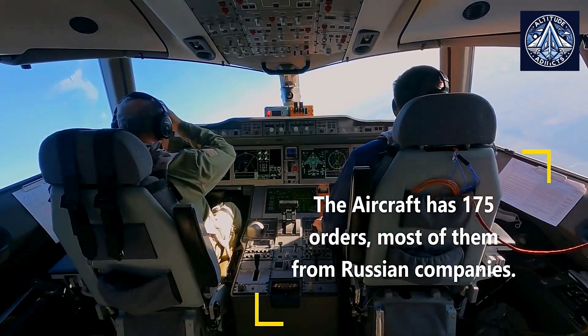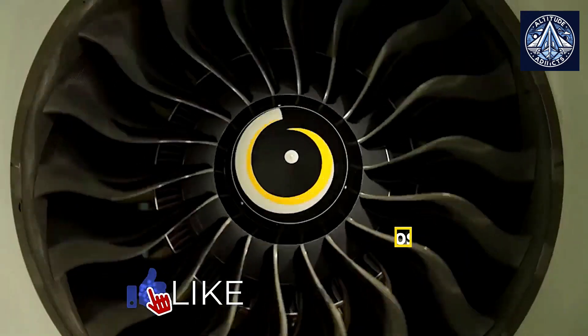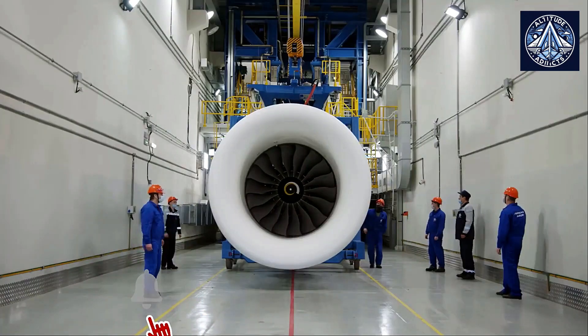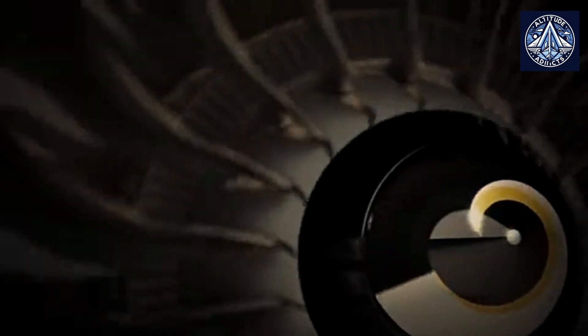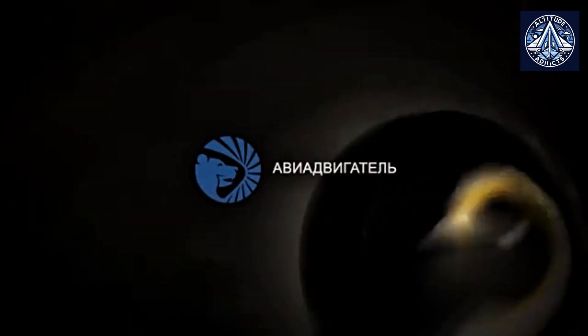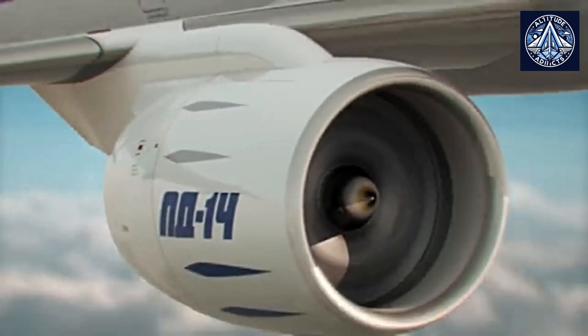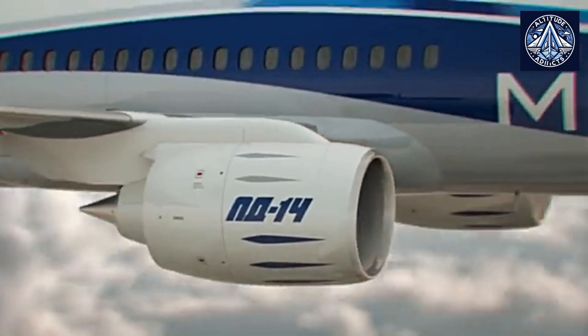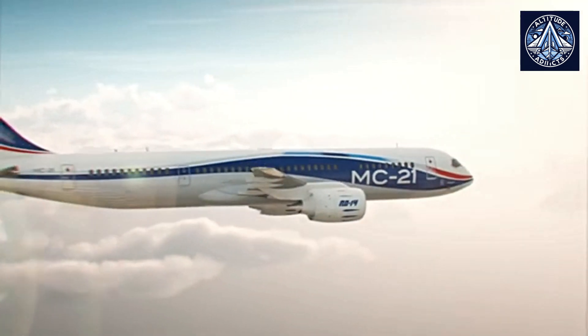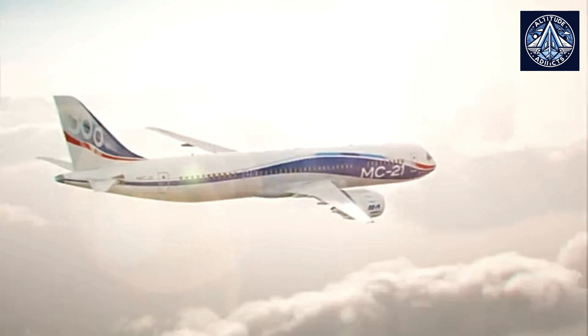Crafted from hollow, wide-cored titanium, the fan blades are essential components of the engine's overall performance. This material selection significantly enhances the engine's aerodynamic efficiency while maintaining a favorable weight profile. In the PD-14's design, the sophisticated engineering approach is evident in the strategic selection and positioning of these materials throughout the engine's architecture, which balances performance requirements with practical considerations of weight, durability, and operational efficiency.